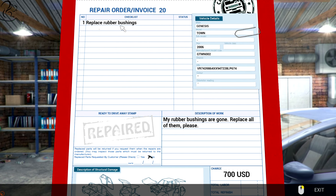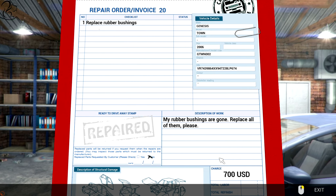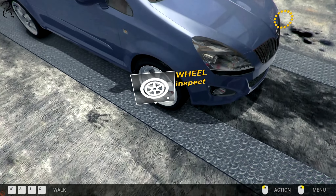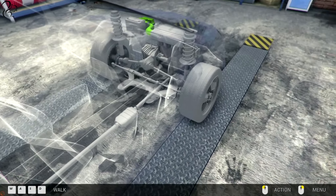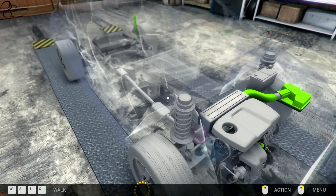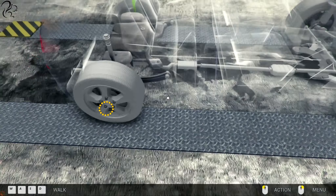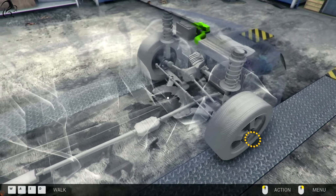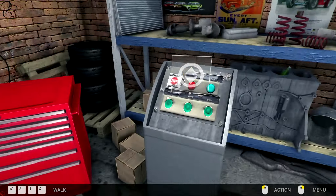Order number 20. Replace rubber bushings. My rubber bushings are all gone - replace all of them. $700. Rubber bushings - I remember these, where did I see them? I remember them slotting in on the suspension somewhere. Are they at the top? That's it. Two - must be some on the front as well. I can't see them - I'm going to have to pop it up on the ramp. Let's pop it up.